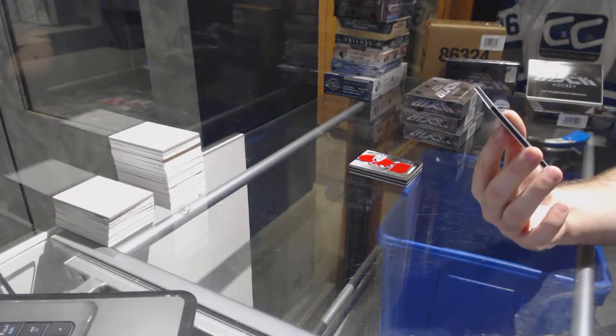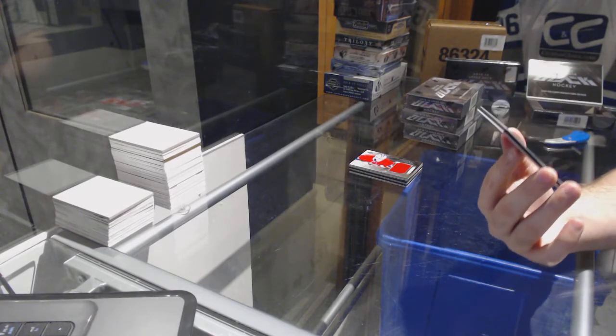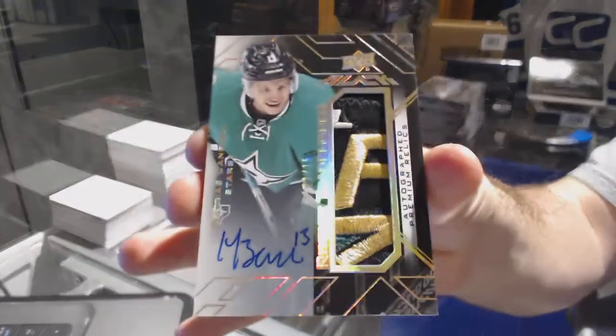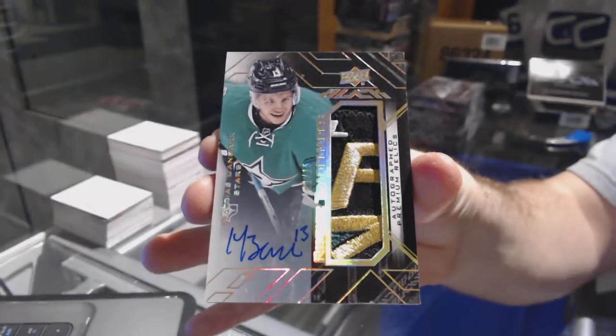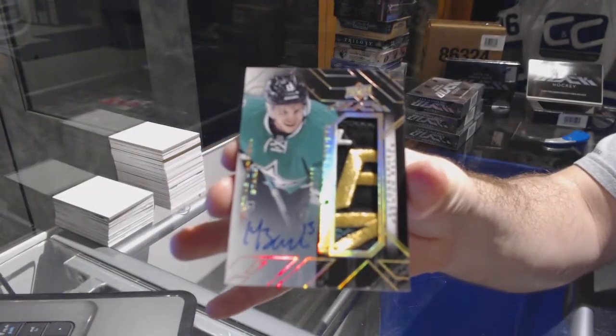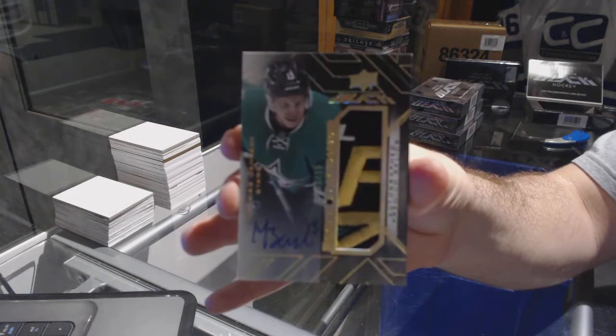For the Habs, rookie coverage jersey of Zach Boo Callie — and that is disgusting — number to 15. A rookie trademarks patch auto for the Dallas Stars, Matthias Janmark. Matthias Janmark, to 15.